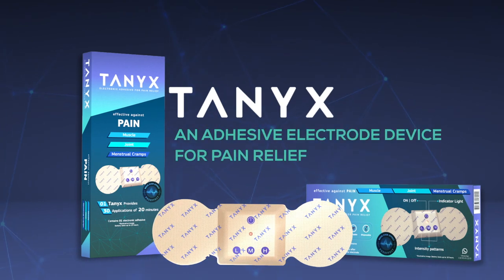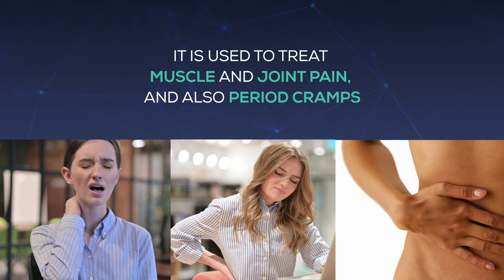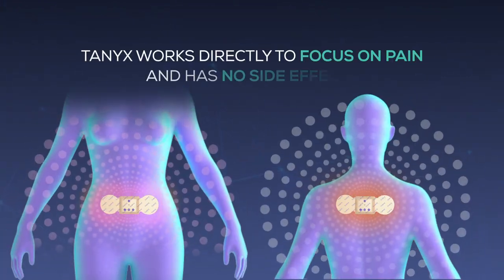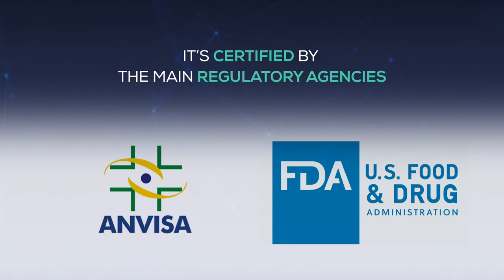Tainix is an adhesive electrode device for pain relief. It's used to treat muscle and joint pain, and also period cramps. Tainix works directly to focus on pain and has no side effects. It is certified by the main regulatory agencies.